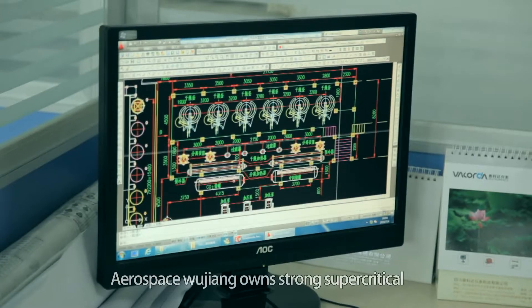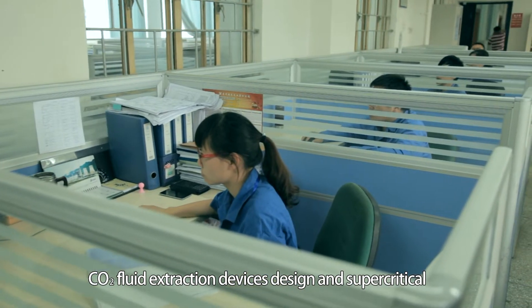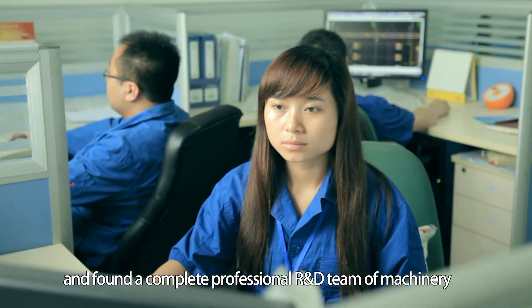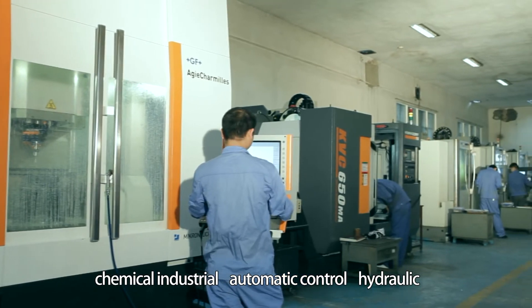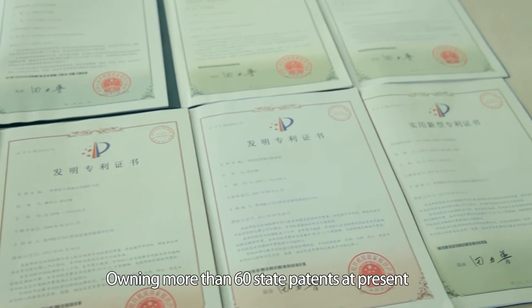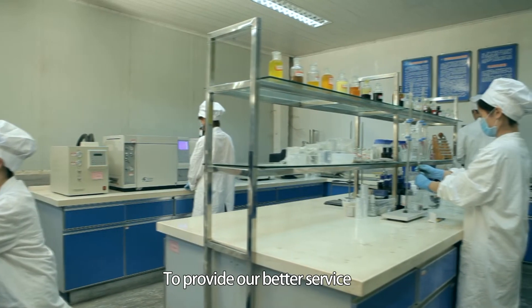Aerospace Wujiang has strong supercritical CO2 fluid extraction device design and supercritical fluid technology application research capability. We have a complete professional R&D team covering machinery, chemical industry, automatic control, hydraulic, pneumatic, welding, heat treatment, and new materials, owning more than 60 state patents at present.